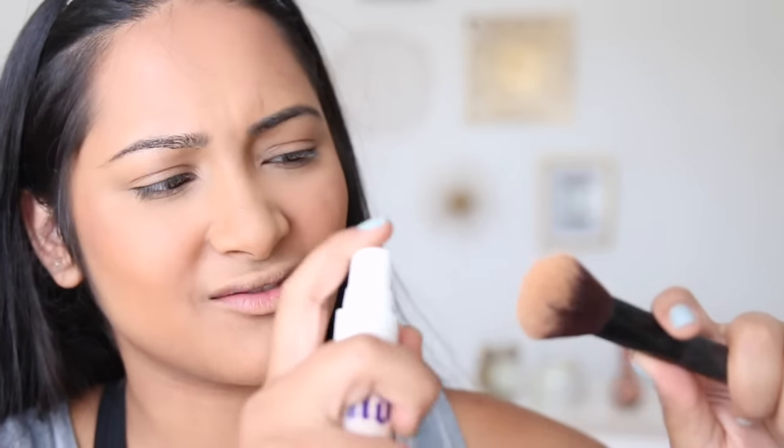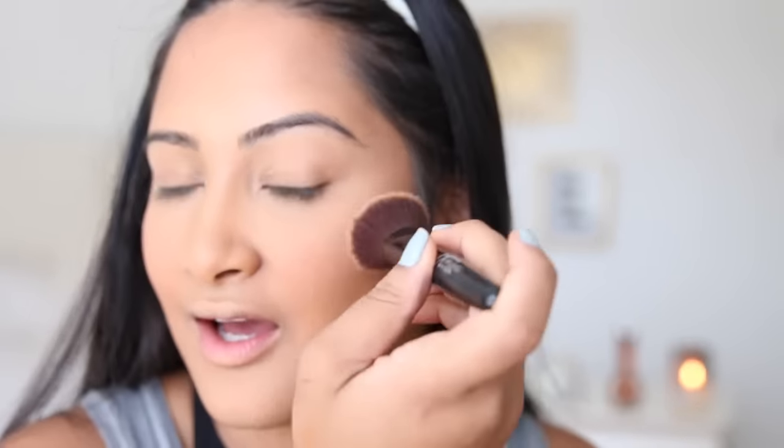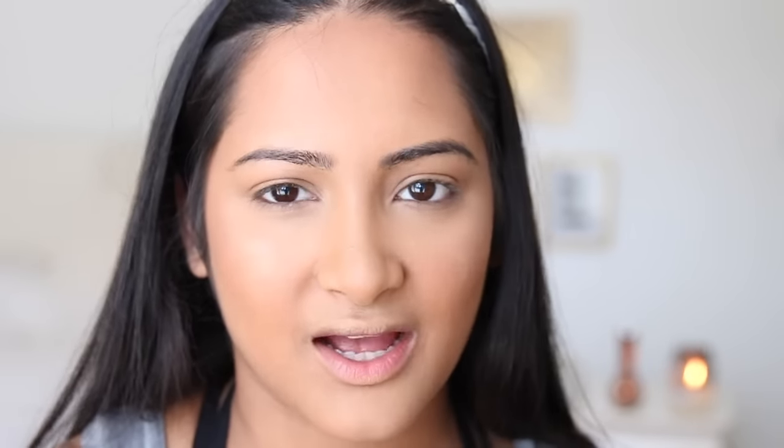Next I'm going in with highlighter. This is my newest highlighter — it's the gilded honey from Laura Geller, and it is so pretty. This is by far one of my favorite highlighters I own. One trick for putting on highlighter: get a brush and some setting spray — I'm using Urban Decay's All Nighter, but you can also use MAC Fix Plus, just whatever you have at home. Spray the brush, dip it into the highlighter, and apply it. It goes on so nicely. Another way is to spray your whole face and then apply the highlighter.